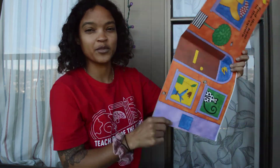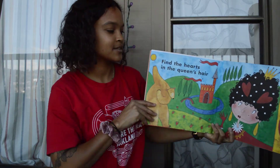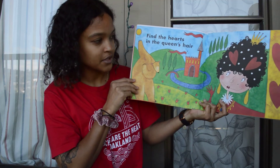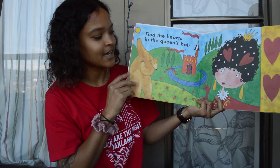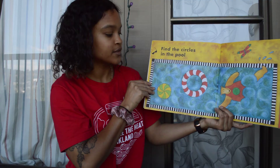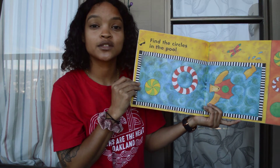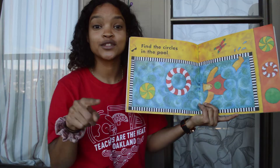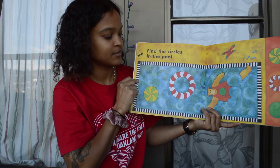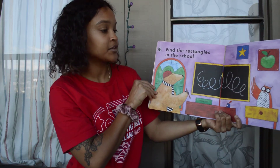A square always has the same length for its sides. Find the hearts in the queen's hair — do you see the hearts? I see two in her hair. Find the circles in the pool. Remember that special word we used to describe a circle? A circle is round — it has no corners and no sides, it's all the way around. There's our one, two, three circles. Find the rectangles in the pool. Remember, a rectangle has two short sides and two long sides, and it also has four corners like a square.